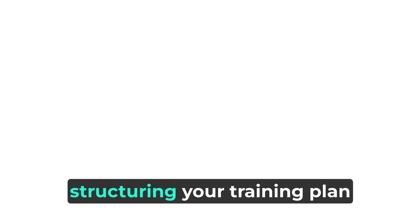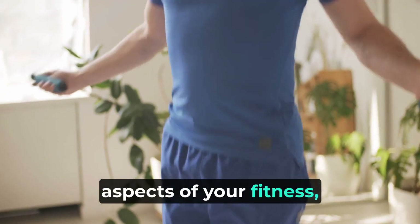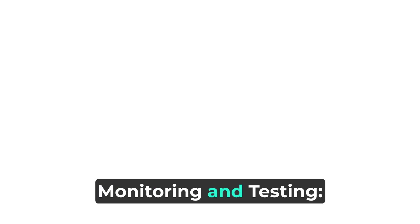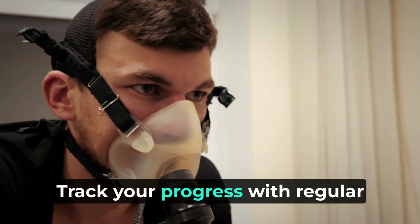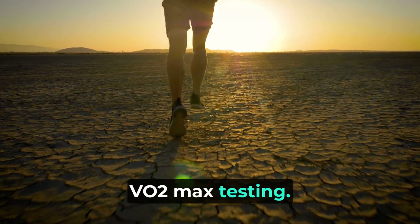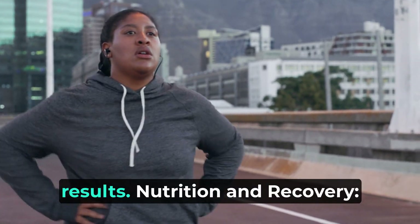Periodization — structuring your training plan into specific phases, including base, build, and peak. Each phase targets different aspects of your fitness, leading to comprehensive improvements, including VO2 max. Monitoring and testing — track your progress with regular fitness assessments and VO2 max testing. These measurements provide valuable data to adjust your training plan for optimal results.